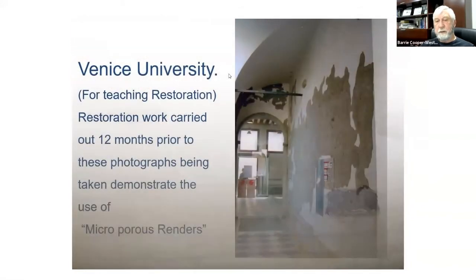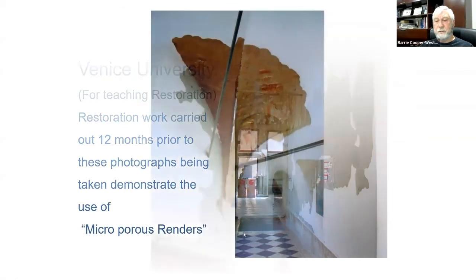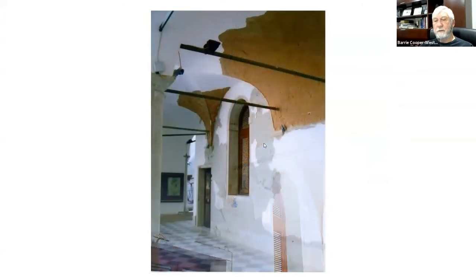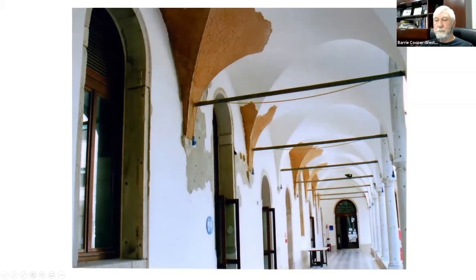Work was done at the University of Venice, which teaches restoration. New 'miracle renders' being pushed in Europe are three-layer systems with a waterproof coating, an evaporative coating, and a finish on top. Unfortunately these slow down evaporation and force water higher. At the university, the original cocciopesto plastering was pushed up into the vaulted ceilings throughout the whole building — the render caused more problems than it solved.